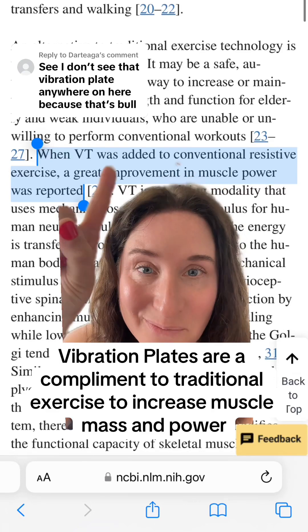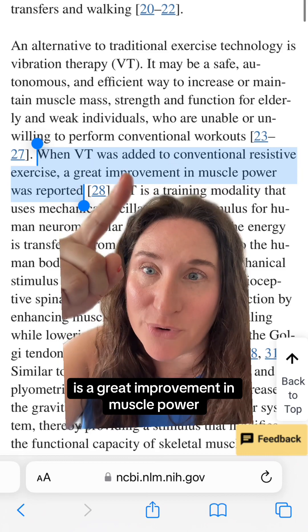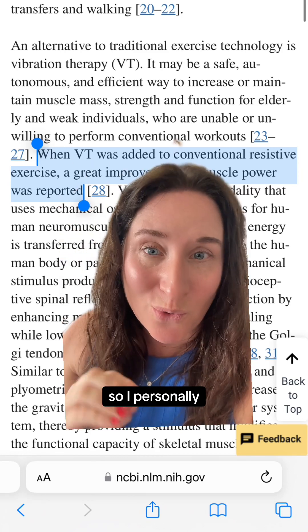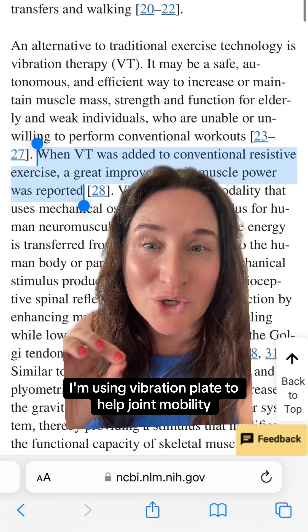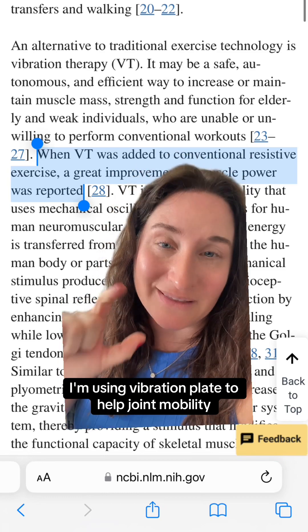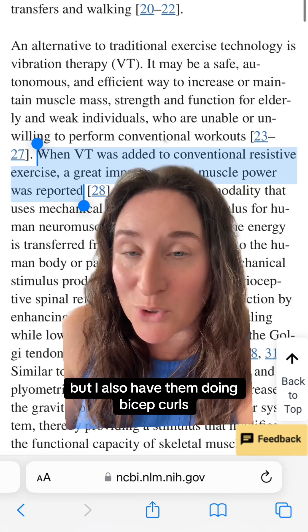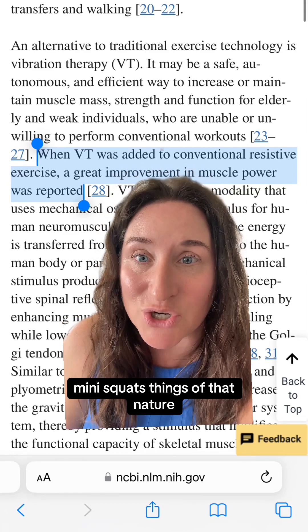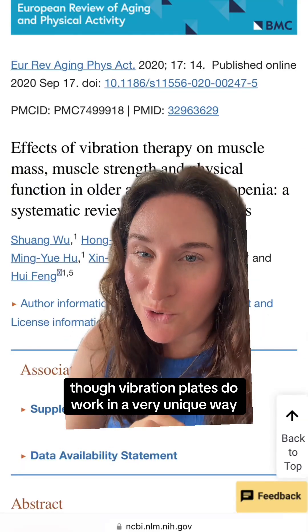Vibration therapy when combined with conventional resistive exercise is a great improvement in muscle power. I personally for my women 40-plus am using a vibration plate to help joint mobility, lymphatics, and increase muscle bulk, but I also have them doing bicep curls, mini squats, things of that nature.